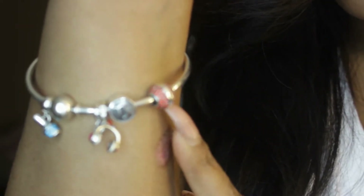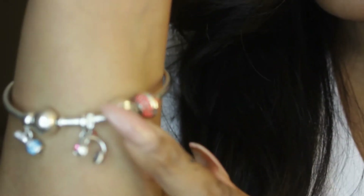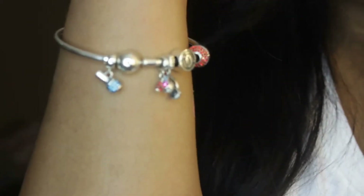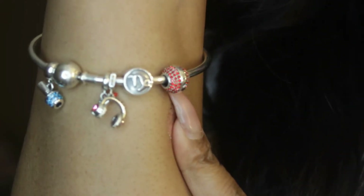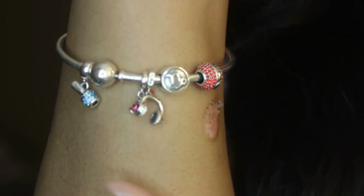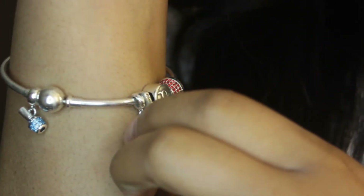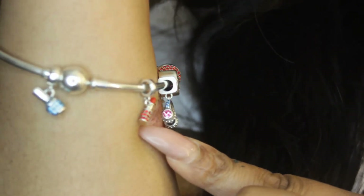This bracelet is totally different from the last review. The first charm I'm pointing at is my birthstone, which is Garnet. The second one is my sign — I'm a Capricorn. The third one is headphones because I love music. And the fourth one is lipstick — I love to apply lipstick and I'm an MUA.